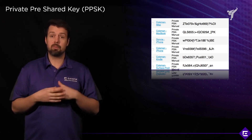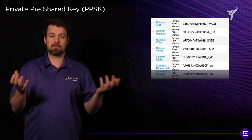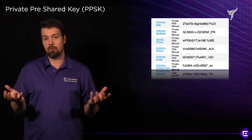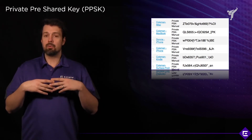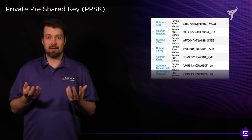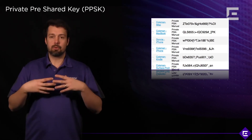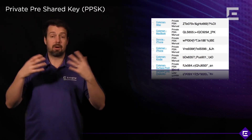Typical use cases would include BYOD, where you bring your own personal device to the network and onboard it using your own domain credentials, which in turn generates a PPSK for you. That is one of the workflows natively supported within the Xtreme Cloud IQ solution. You would also use it for IoT devices or devices that are always in the office and need to be connected wirelessly — wireless printers, iPads, smart TVs, and similar devices.